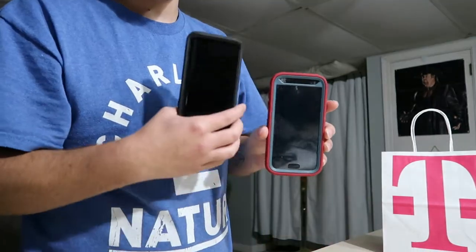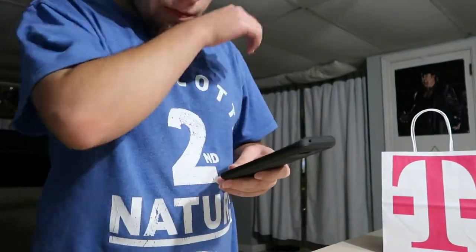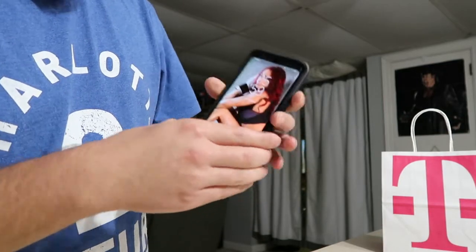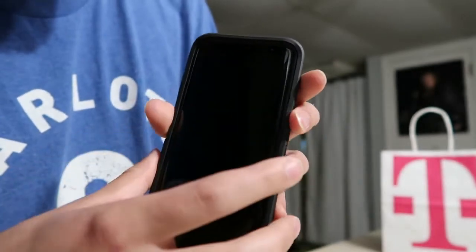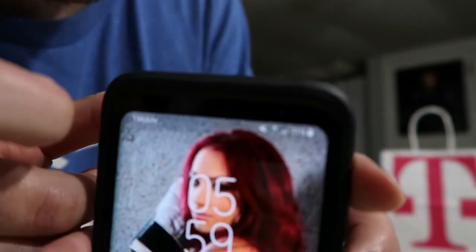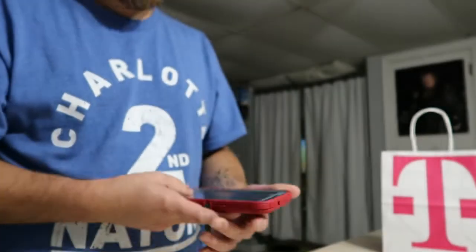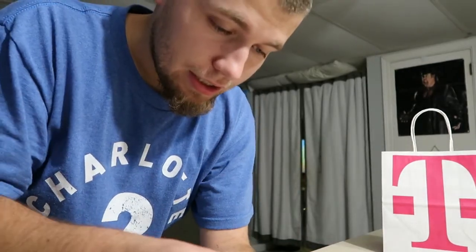I'm going to show you the reason why I switched. Number one reason: right here you can see when I go to my lock screen it says T-Mobile right there, and then it says 4G LTE right there. I'm getting 4G LTE throughout my town, almost everywhere I go.